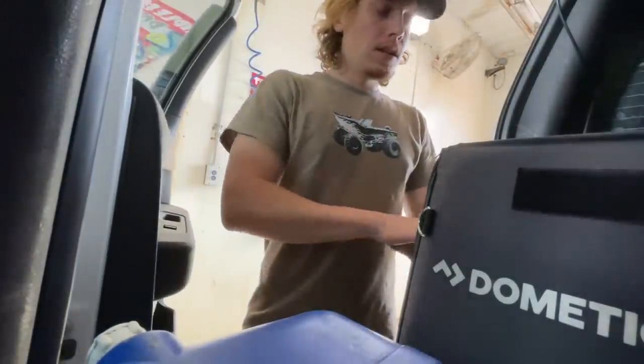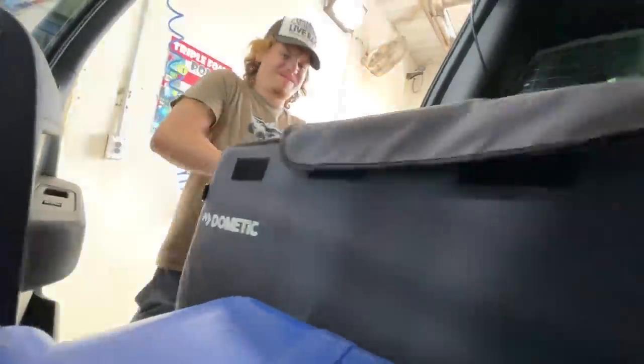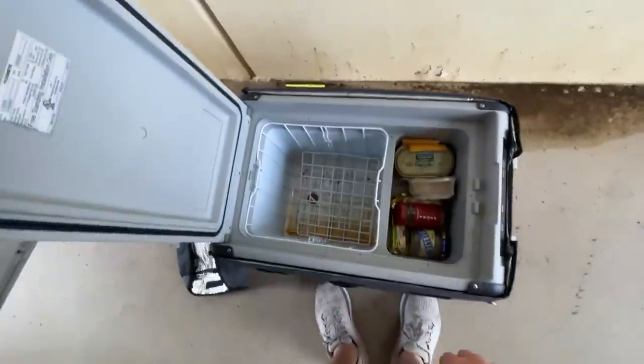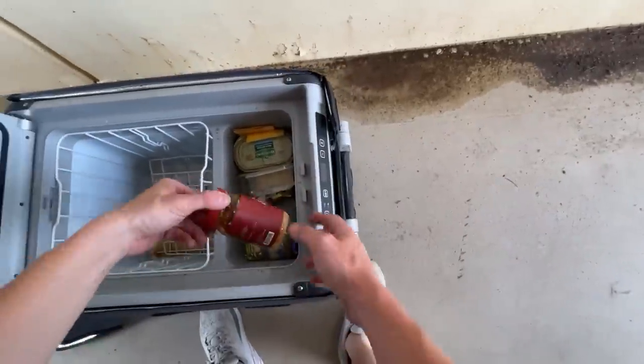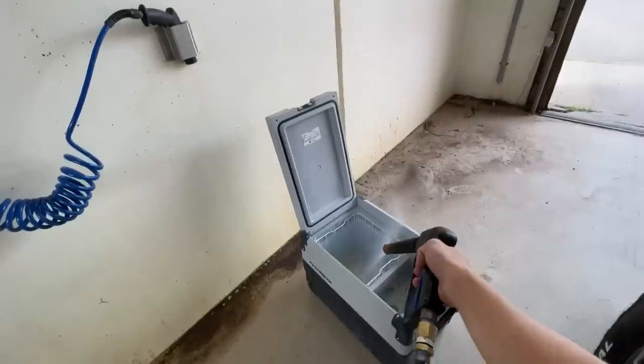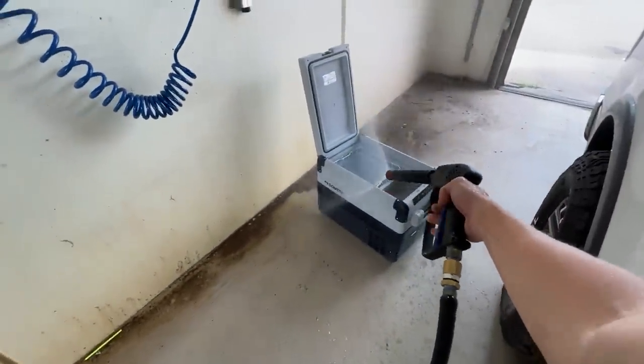A lot of people swear by this method of cooking. And although I'm sure I've had it in restaurants, I've never actually seen somebody in person use one. Before we can get cooking though, I do have one big thing I've got to take care of. Remember how I said my fridge died and it smells like a seafood market? That is not good.